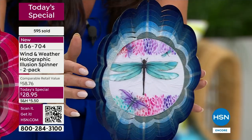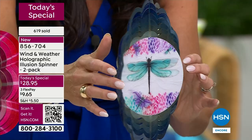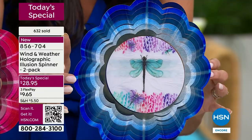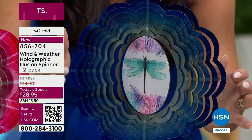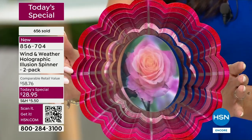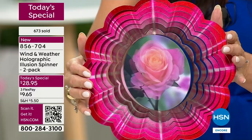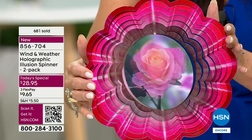Now here you have your blues and aquas with the beautiful dragonfly in turquoise. Dragonflies mean transformation — they have spiritual meanings for people. Wind and Weather decided to put their most popular designs out there that they know customers love. Here's the rose — this is brand new. I don't think we've had anything with a rose like this. Here are your pinks and look at how it looks like it is blooming. Doesn't that look like lights? It looks like you put a battery in this and plugged it in.